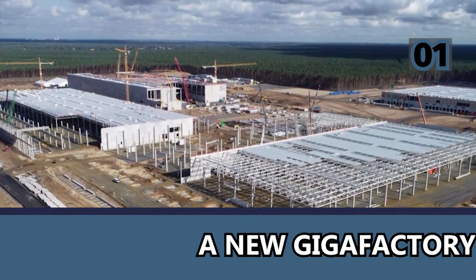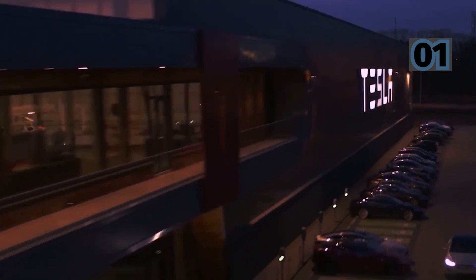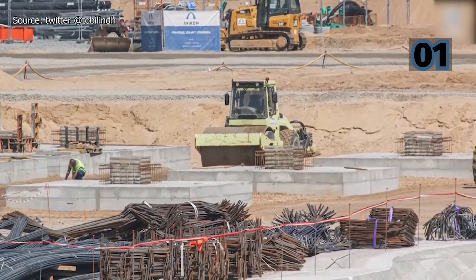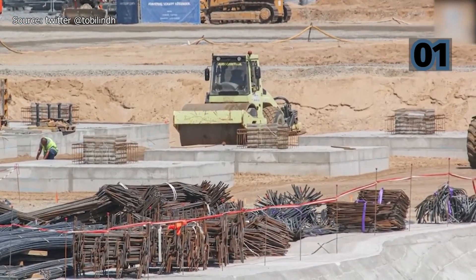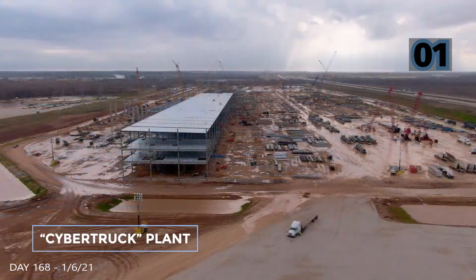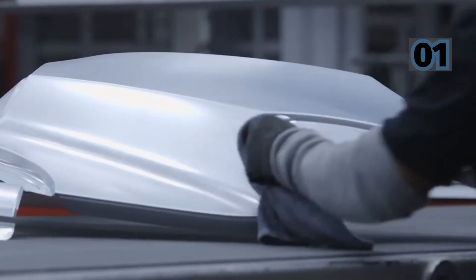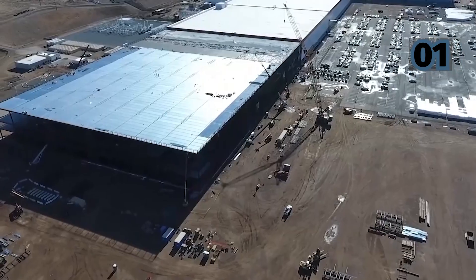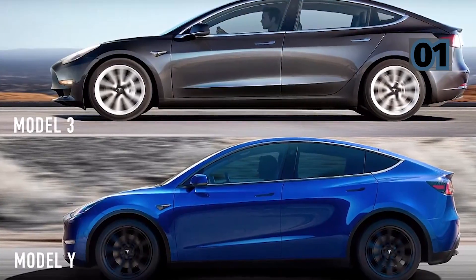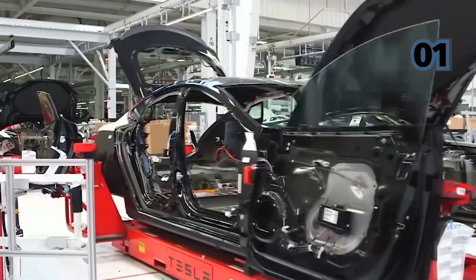The Tesla Cybertruck and the future Gigafactory in Austin, Texas go hand in hand. The building is now under construction and will be the home of Elon Musk's electric pickup truck. According to earlier documents, the plant might be ready to produce automobiles as soon as May. The facility is unique for other reasons as well — it will be Tesla's first facility in the United States constructed from the ground up, as the automaker's only U.S. unit in California was formerly a GM-Toyota joint venture. The Austin facility will also expand Tesla's manufacturing capacity to deliver the Model Y crossover SUV to the eastern United States.